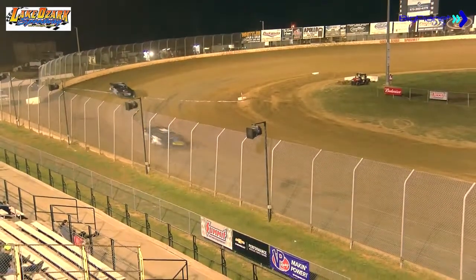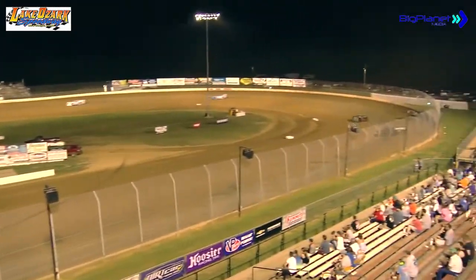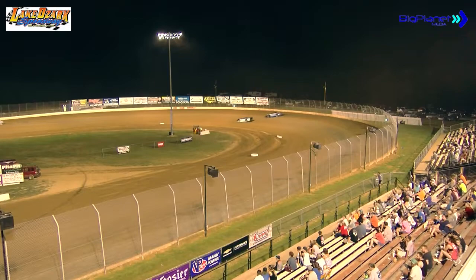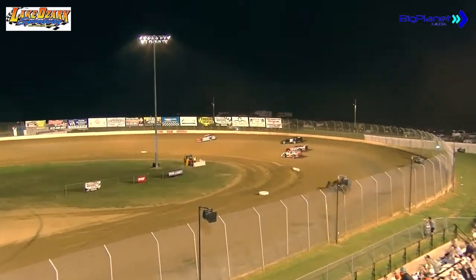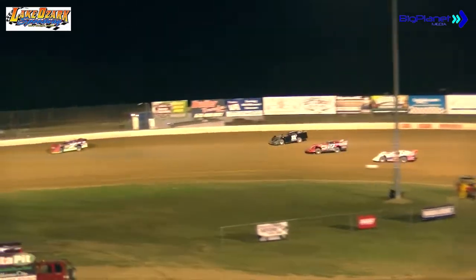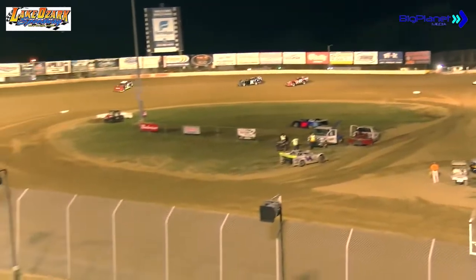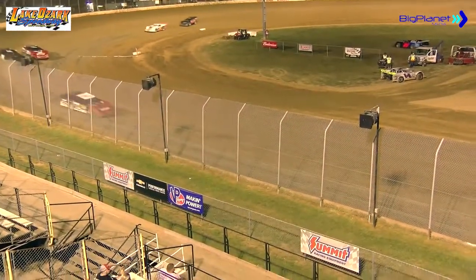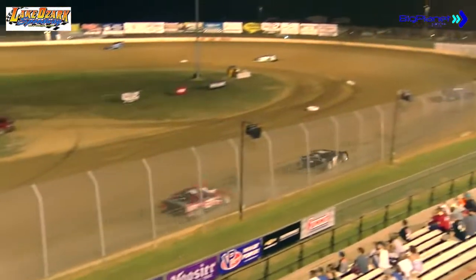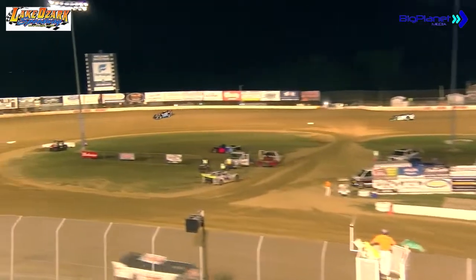Todd McClain inherits the number two position as he'll race his way around turn number four. Out front, it is Russell continuing to motor through the field as he races alongside the 38 of Steven Potter into turn number three. It's going to be Russell by cleanly. Russell in search of his third feature victory of the season here at the Lake Ozark Speedway.